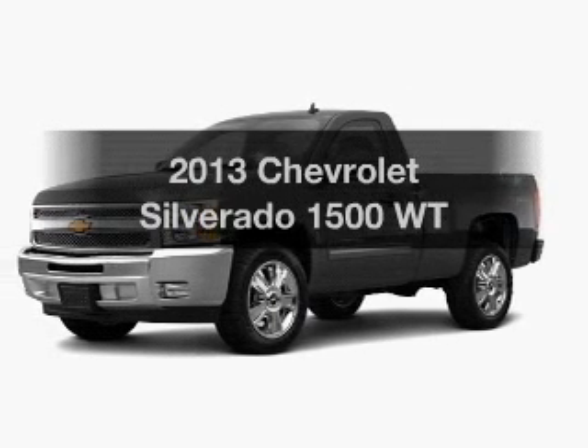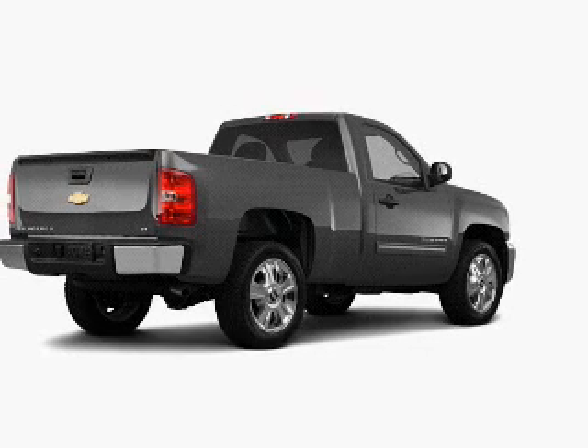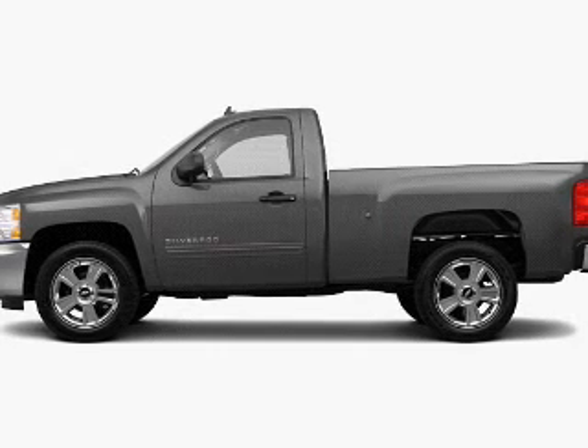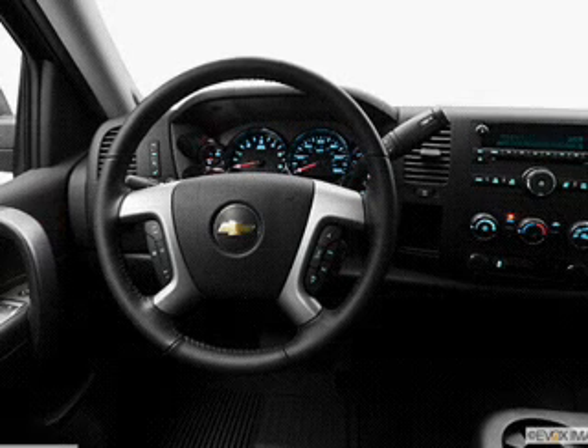Get noticed in this 2013 Chevrolet Silverado 1500. Find everything you want to ride under one roof. With this vehicle, the powertrain includes rear-wheel drive with a reliable six-cylinder engine, connected to a smooth shifting automatic transmission.